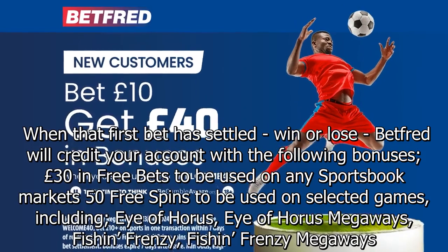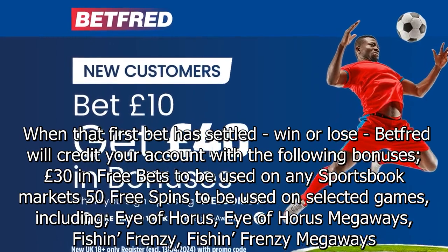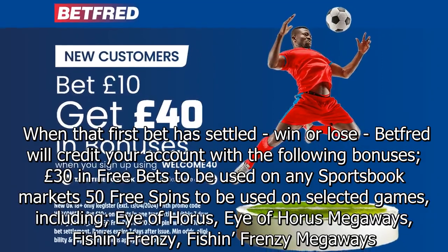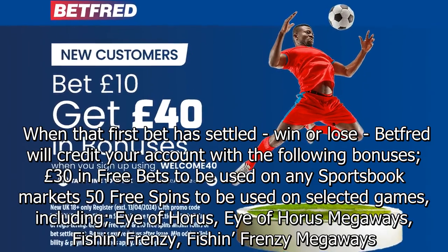When that first bet has settled — win or lose — Betfred will credit your account with the following bonuses: £30 in free bets to be used on any sportsbook markets, and 50 free spins to be used on selected games including Eye of Horus, Eye of Horus Megaways, Fish and Frenzy, and Fish and Frenzy Megaways.